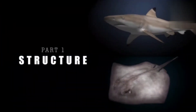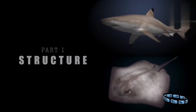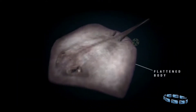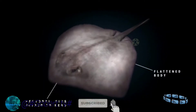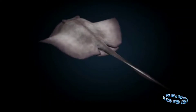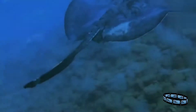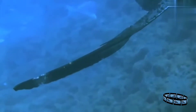The general body plan of rays is very similar to that seen in sharks, with the most obvious difference being that they are flattened, a shape that results from wide pectoral fins joined to the head, forming the broad wings they use for swimming. In contrast to sharks, the tail is long and whip-like, used more like a rudder for balance and steering than for propulsion.